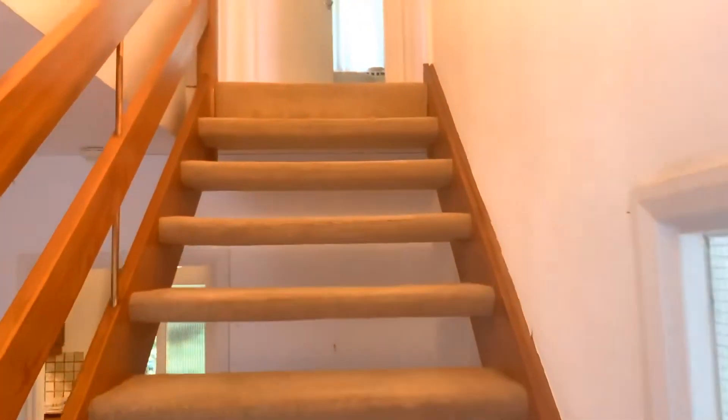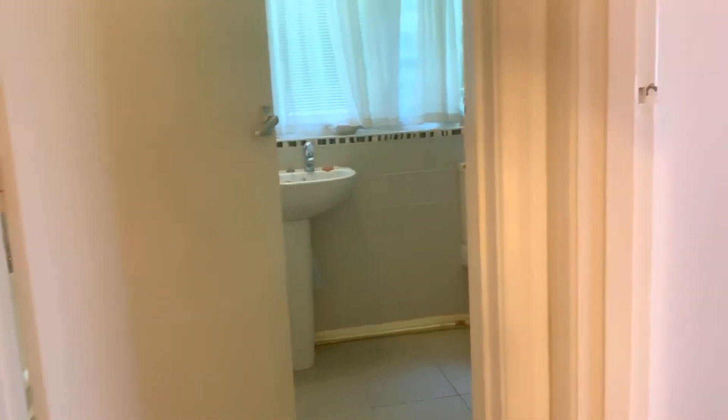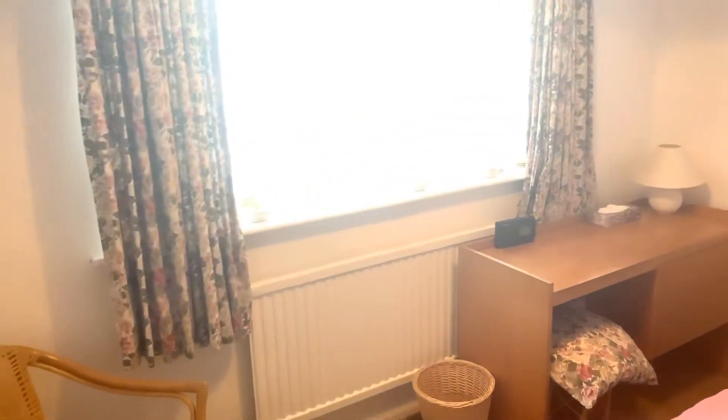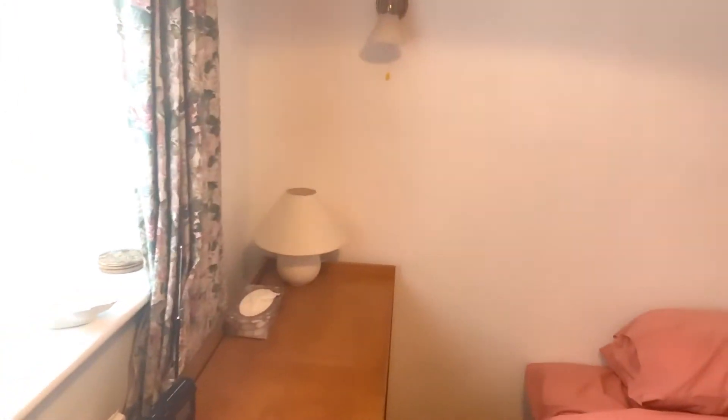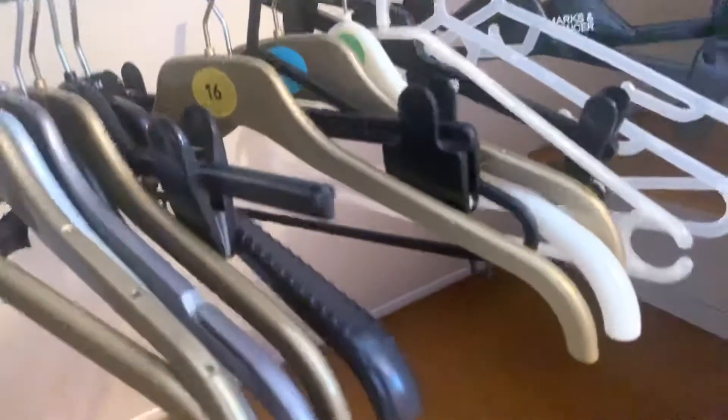Up the stairs. Onto the landing we have the bathroom in front of us, master bedroom to the right, and second bedroom to the left. So this is the master bedroom — a double glazed window to the side aspect. Easily a double; I think this is actually a queen size bed, it's massive. We have eaves storage with a hanging rail — pretty useful space — a shelf at the end, and another double wardrobe with shelves.